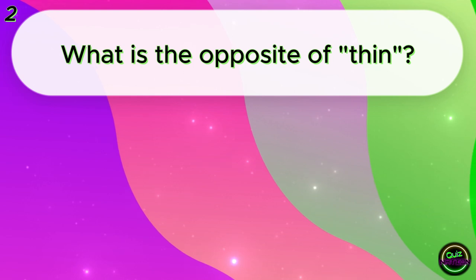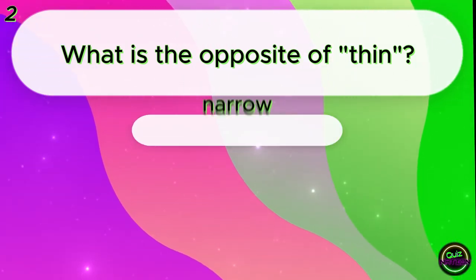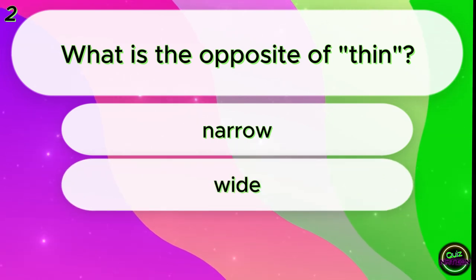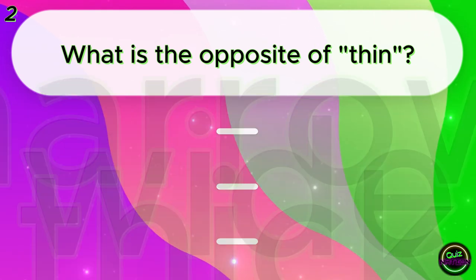What is the opposite of thin? Narrow? Wide? Thick? Thick!